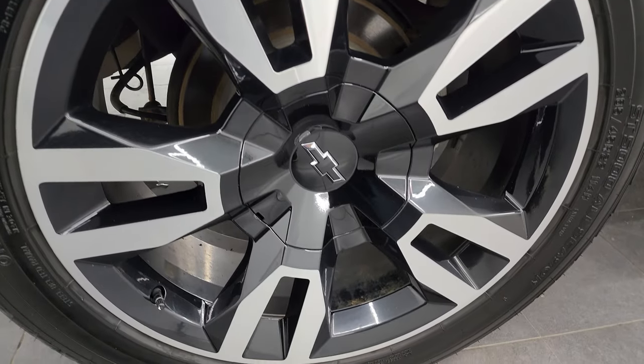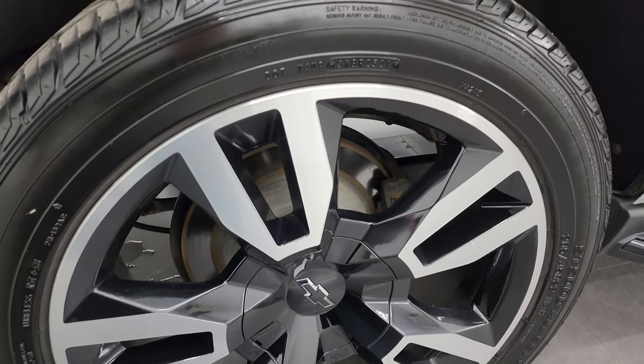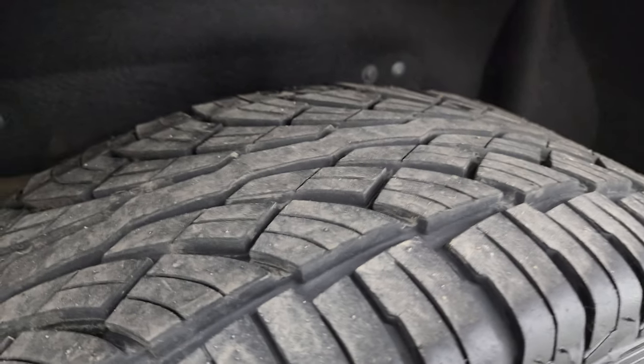If this video helps you make that buying decision, let your salesman know that you saw the video, that it was helpful, and that Brett sent you. The back wheel is in excellent condition as well, and the back tires look like they have probably a little bit more tread than the front tires — probably 50 to 60% of the tread back here.